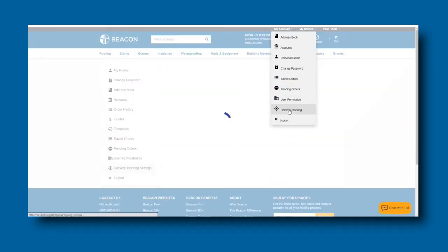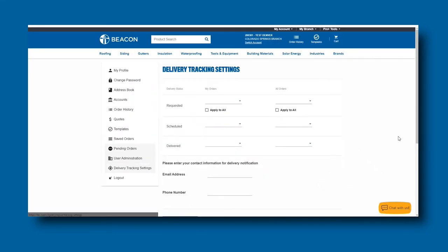The Delivery Tracking Settings page will allow you to choose how you would like to receive delivery tracking notifications for orders. Delivery Status refers to the stages of each order. Requested tells you that we have noted your delivery day and time request, and it's being processed.